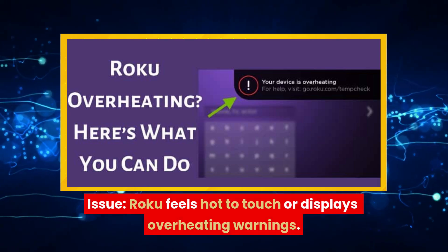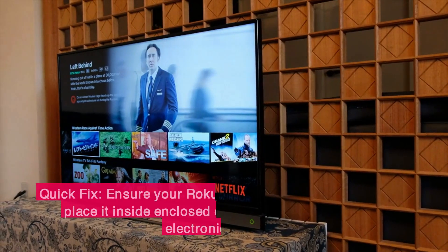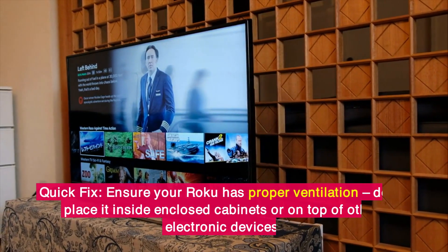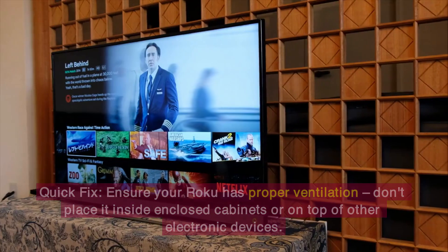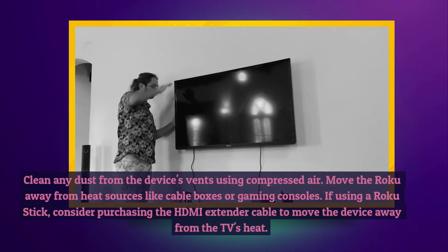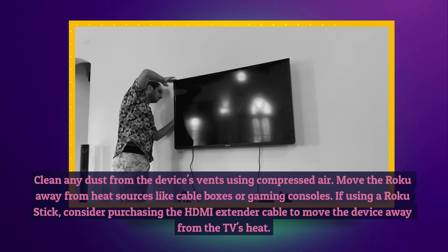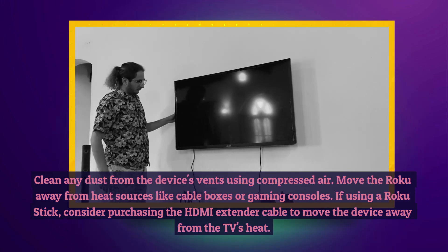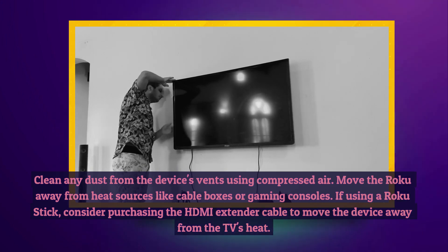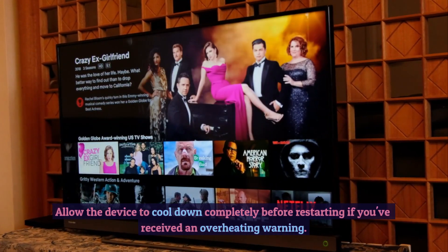10. Overheating Problems. Issue: Roku feels hot to touch or displays overheating warnings. Quick Fix: Ensure your Roku has proper ventilation. Don't place it inside enclosed cabinets or on top of other electronic devices. Clean any dust from the device's vents using compressed air. Move the Roku away from heat sources like cable boxes or gaming consoles. If using a Roku stick, consider purchasing the HDMI extender cable to move the device away from the TV's heat. Allow the device to cool down completely before restarting if you've received an overheating warning.